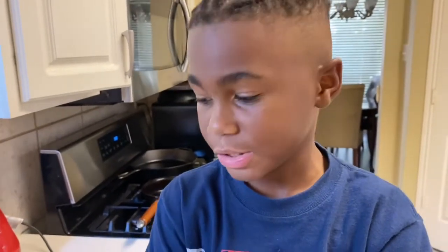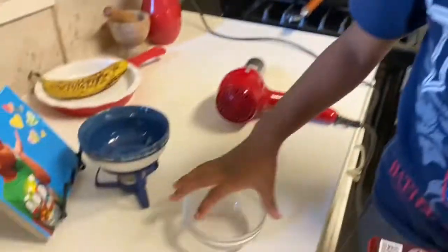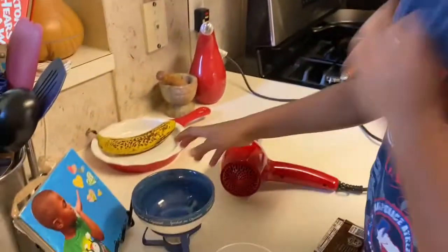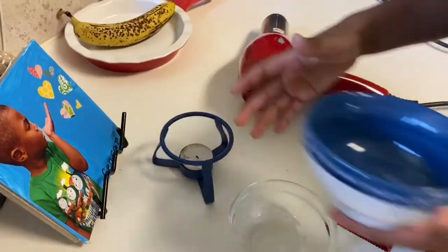Hello! Today we're going to be doing a science experiment, which is: who can melt this chocolate the fastest? We're going to break it apart and then put it in each bowl. Mine has a blow dryer and my mom has a bowl with a candle. So now we're going to see who melts the fastest.